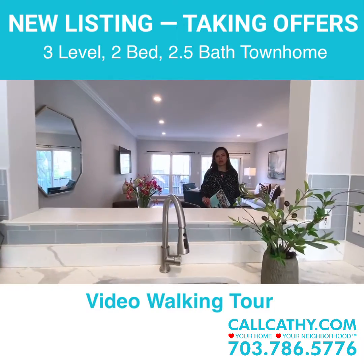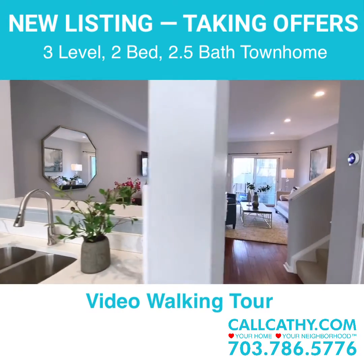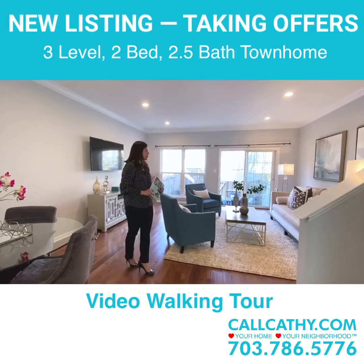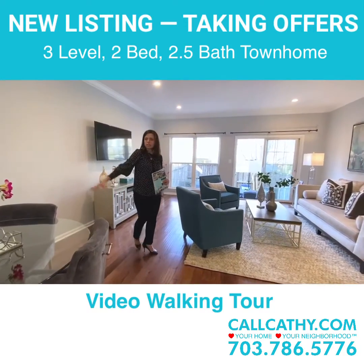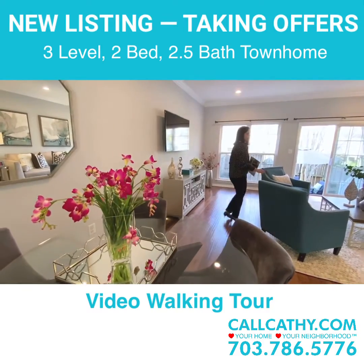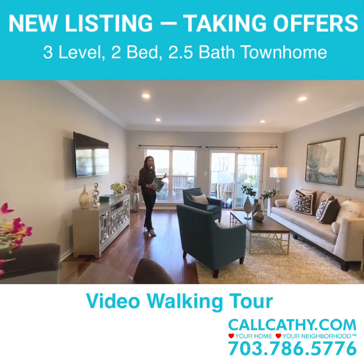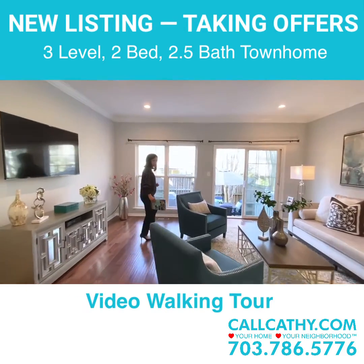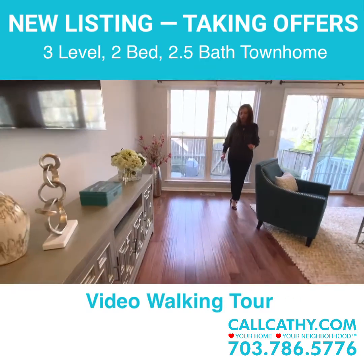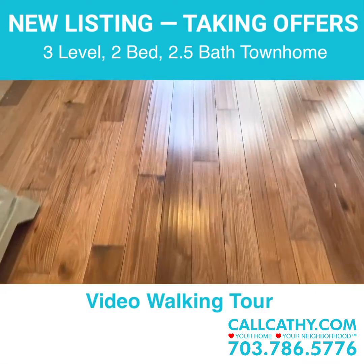The whole townhome has been recently painted with bright, neutral paint colors. This really large oversized dining room and living room combo features the dining room area and this really nice oversized living room with large oversized windows and a sliding glass door. Lots of beautiful light, and I also wanted to point out the updated hardwood floors throughout the main level.